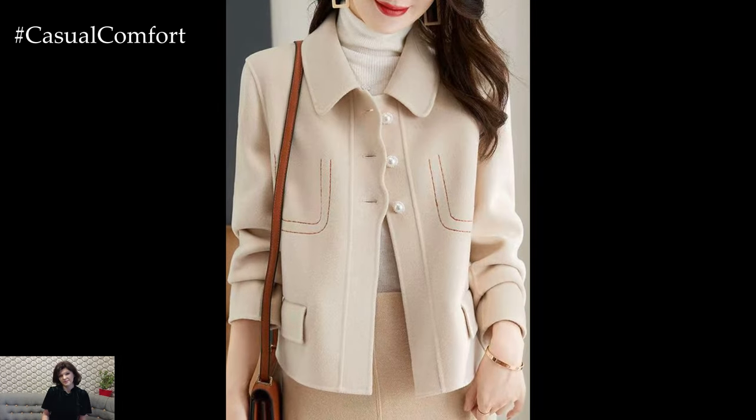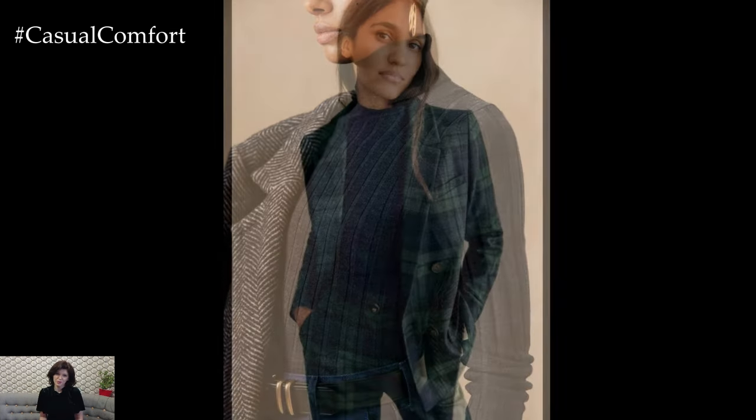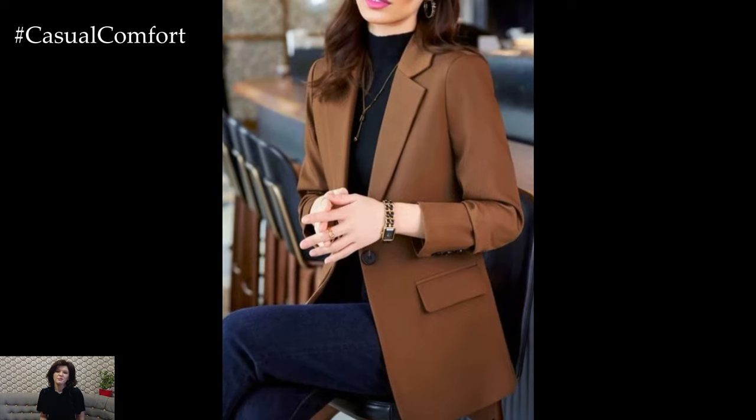think black, gray, or cream. Then layer on a structured blazer. The beauty of this combination is its versatility — you can pair it with jeans for a laid-back vibe or with tailored trousers for a more polished look. The turtleneck adds a layer of warmth, while the blazer brings structure and style.